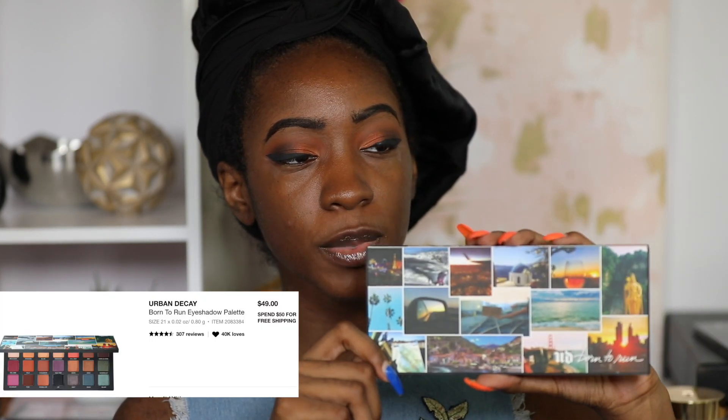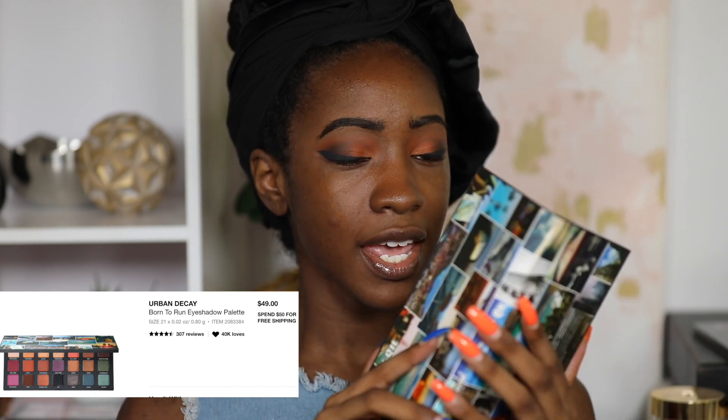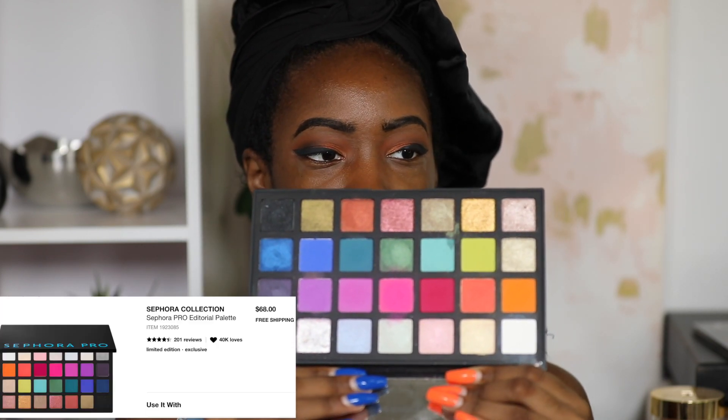The eyeshadow palette I would recommend is the Urban Decay Born to Run palette, which is what's on my eyes today. It retails for about $49, so you should pick it up during a sale. It's been a go-to lately — I think it's a really good everyday palette. It can give you bolder looks, but I really feel like this is an everyday, going-to-work, going-to-school, date-night type palette.